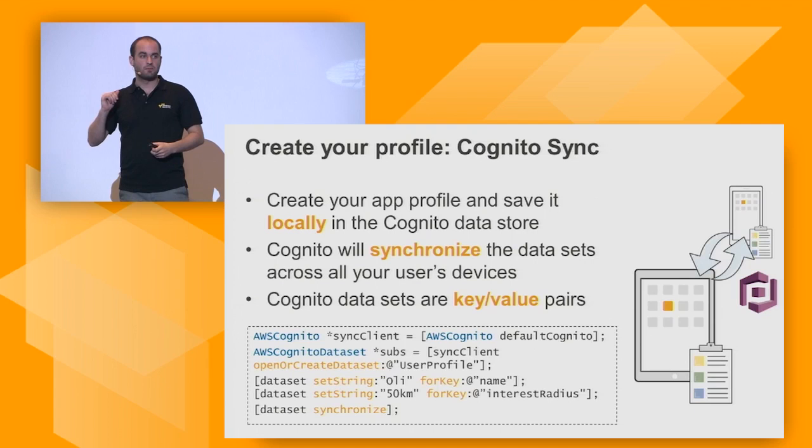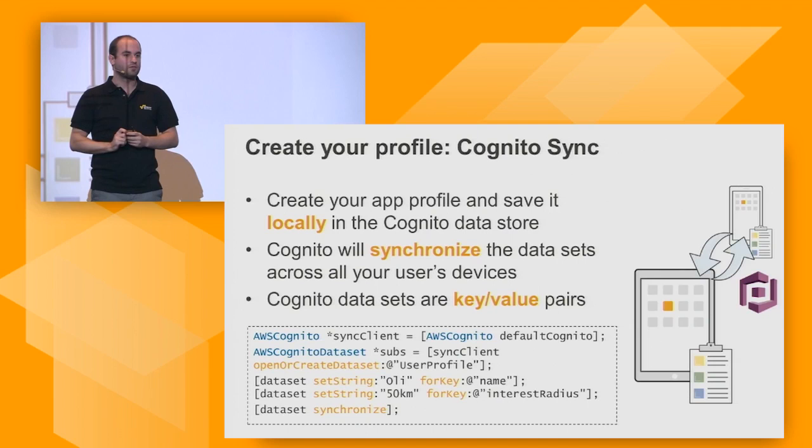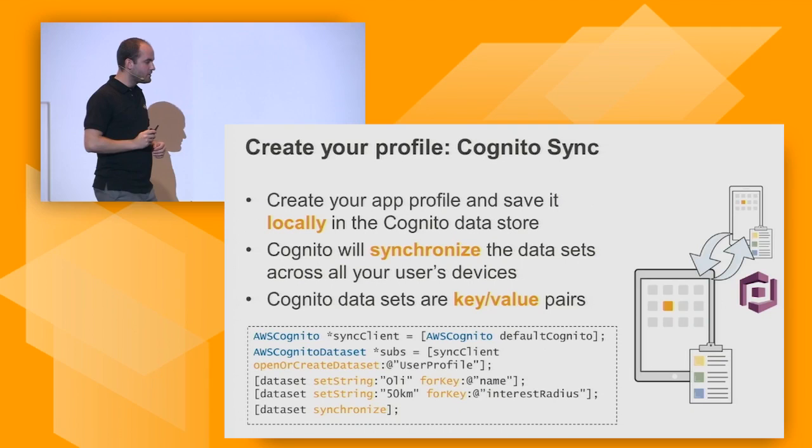Thinking beyond the application we're building, this is very useful for any mobile app, even a mobile game. You can save game state into Cognito Sync, and that game state of where you left off will be synchronized to all your devices.